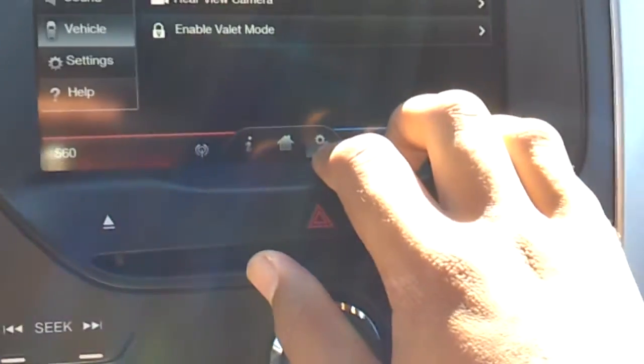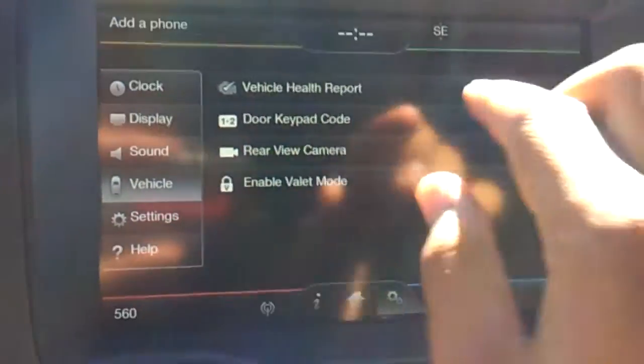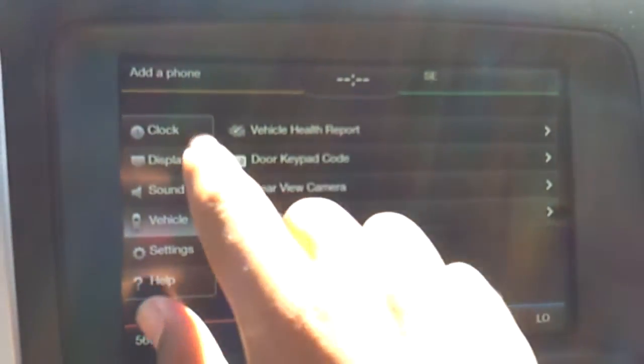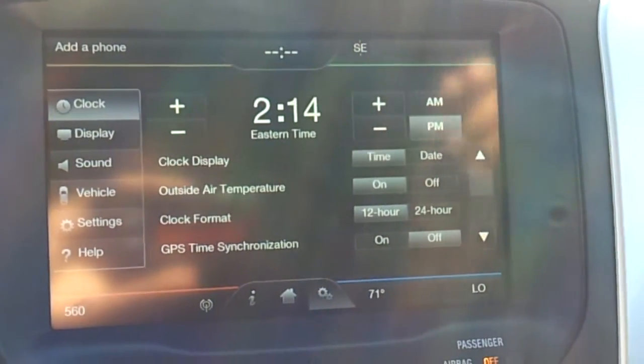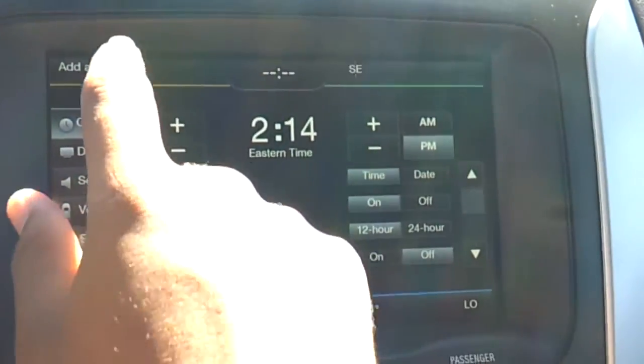And your settings — vehicle health report, clock. It shows a bunch of information.